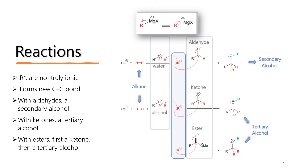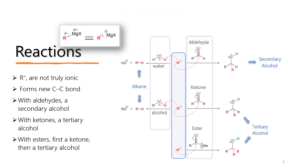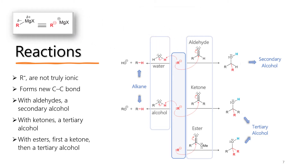Although Grignard reagents react as if they are negatively charged carbanions, they are not truly ionic — in solution, a free carbanion does not exist. However, the bond can still be treated as ionic due to the large electronegativity difference between carbon and magnesium. The formation of a new carbon-carbon bond is the key feature of the Grignard reaction. Grignard reagents are often used to add to aldehydes and ketones to form a new C-C bond between the R group of the Grignard reagent and the carbonyl carbon. Reacting a Grignard reagent with an aldehyde gives a secondary alcohol, while reacting with a ketone gives a tertiary alcohol.